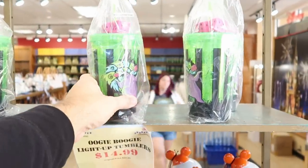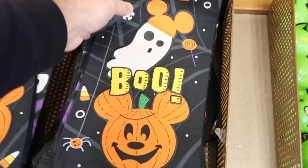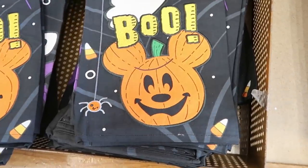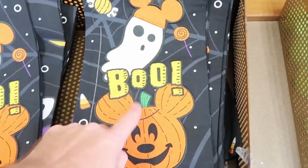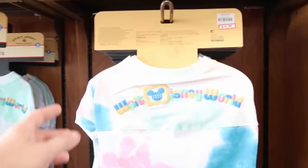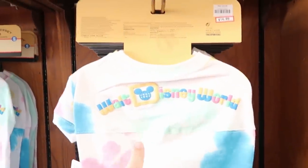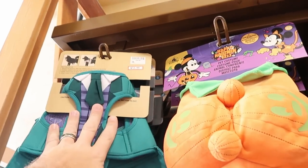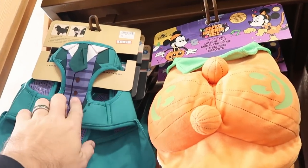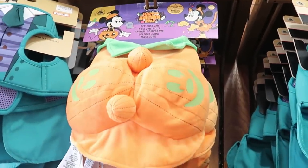It looks like they only have a couple of the Oogie Boogie tumblers left, but there may be more on the back wall. Check out the kitchen towels — they say boo, you've got Mickey Pumpkin and the ghost. These are only $12.99 marked down from $25. They also have pet spirit jerseys — very colorful, $14.99 marked down from $40 — in just about all sizes, plus comfort harnesses from Haunted Mansion at $12.99 from $40, and some Halloween pet costumes.